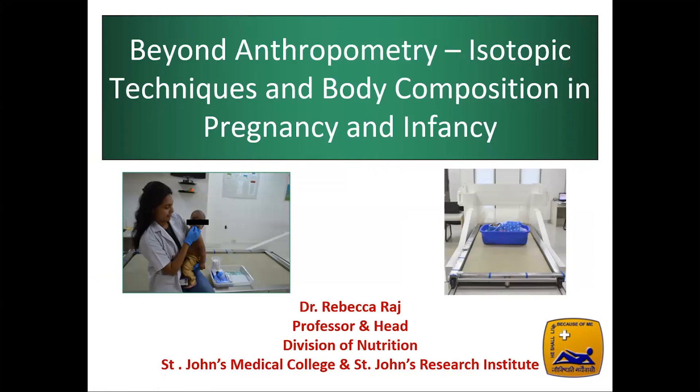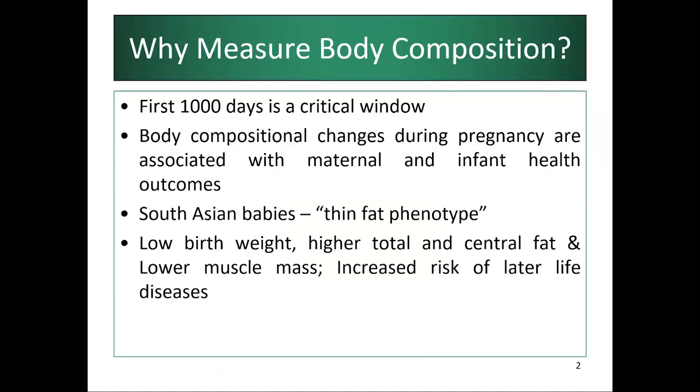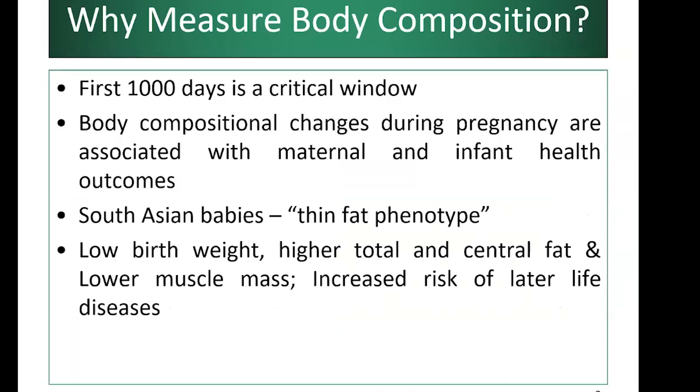Thank you to the organizers and to Dr. Cornelia. What I will discuss for the next 20 minutes is a follow-up to Dr. Cornelia's presentation, with specific reference to body composition techniques in pregnancy and infancy. Why is body composition particularly important in these age groups? The first 1,000 days — comprising nine months of pregnancy and the first two years of an infant's life — is a critical window where we can make changes that have health effects later in life.